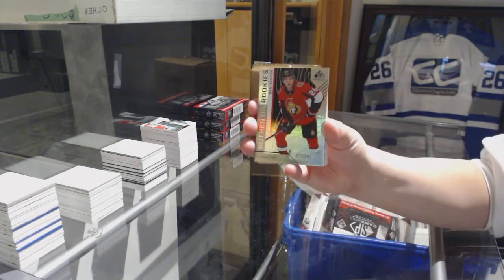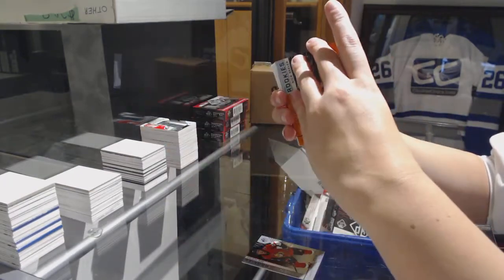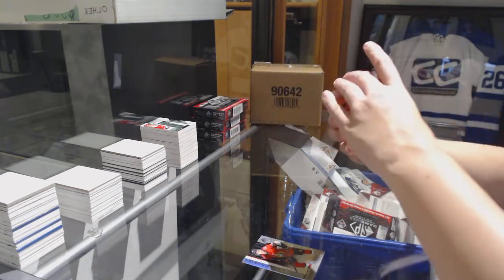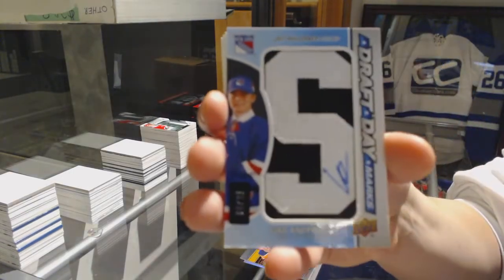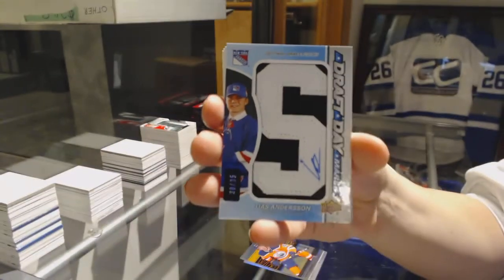Rainbow number to 291 for the Senators, Ben Suxton. Orange of Nick Seeler for the Minnesota Wild. For the Edmonton Oilers number to 208, Connor McDavid orange. We've got a Draft Day Marks number 235 for the New York Rangers, Lias Andersson.